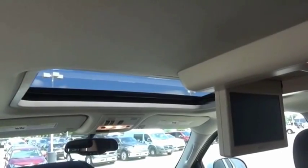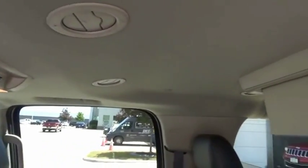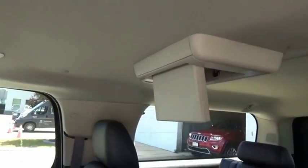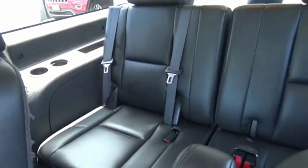GMC Yukon XL is a great choice for families who need a full-size SUV with maximum seating. The looks don't hurt either. Wouldn't you look great in this vehicle? Stop in today and see for yourself.